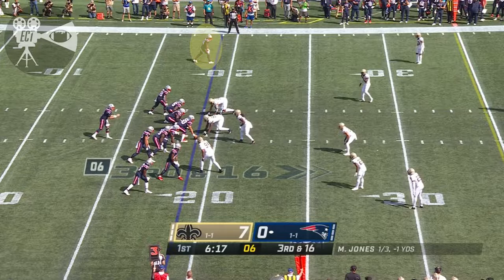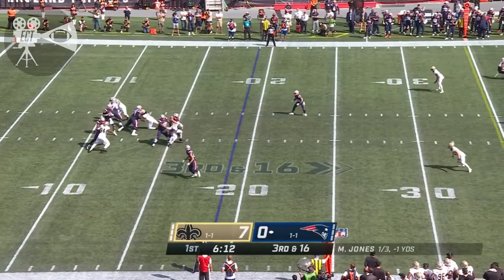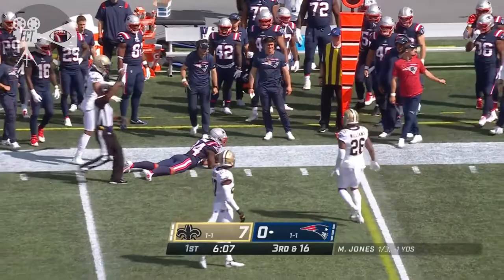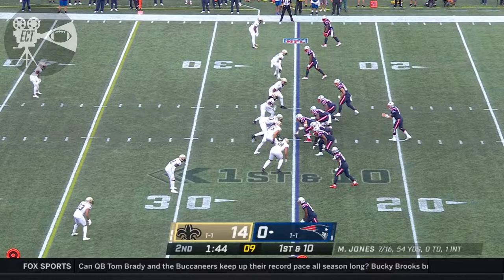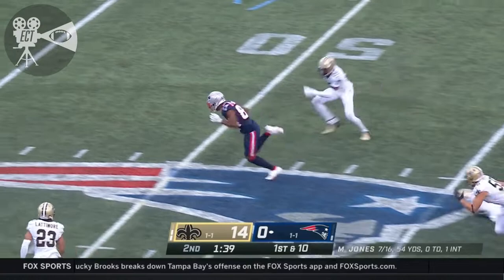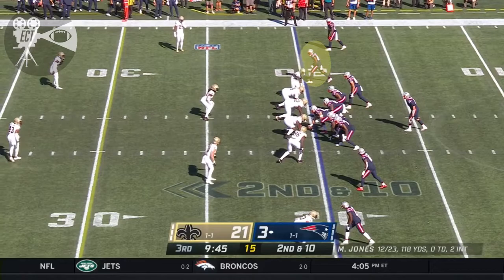The slot to the left — Davis brings pressure, four-man rush. Jones looking towards the sticks, diving attempt at the catch. On the gun with an empty set, Jones hits a slant and it's a big gainer. Kendrick Bourne breaking tackles, and just like that they're in a new set. Empty set for Jones — quick throw towards the sticks and a good grab by Kendrick Bourne.